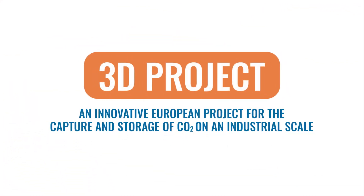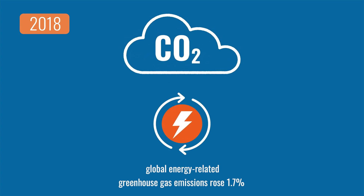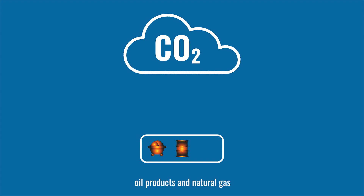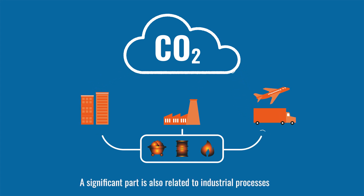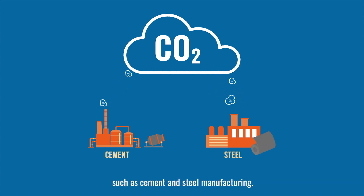3D Project: an innovative European project for the capture and storage of CO2 on an industrial scale. In 2018, global energy-related greenhouse gas emissions rose 1.7% to a historic high of 33.1 gigatons of CO2 equivalent. Most of these emissions are related to combustion of coal, oil products and natural gas for use in buildings, factories or for transport purposes. A significant part is also related to industrial processes such as cement and steel manufacturing.